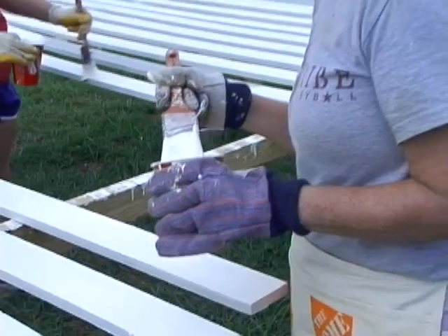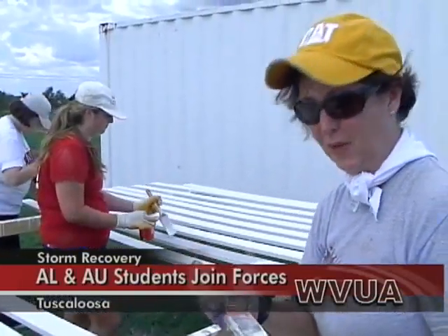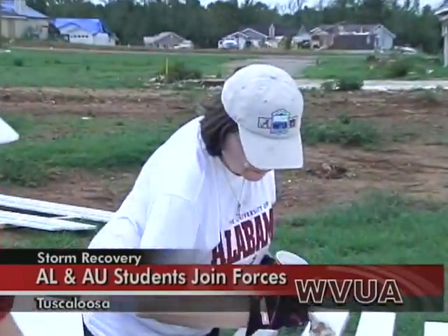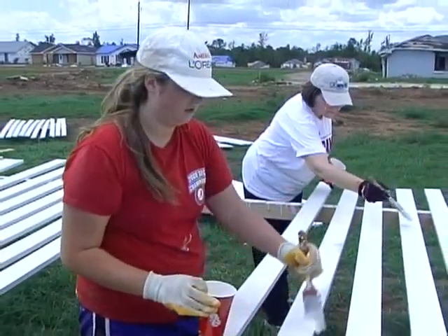The crimson and white and orange and blue are coming together — this time not on the football field, but for tornado relief. It's called House United through Habitat for Humanity. Originally, the group was scheduled to build in Baldwin County, but after the April storms hit Tuscaloosa, these students decided to help rebuild the Druid City. Students tell WVUA that when the disaster hit, it put a whole new perspective on the rivalry.